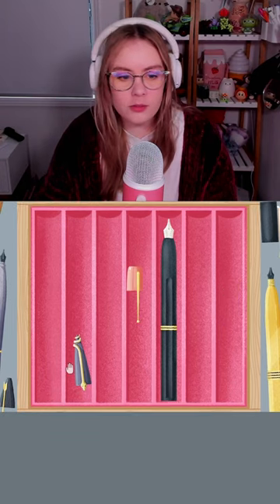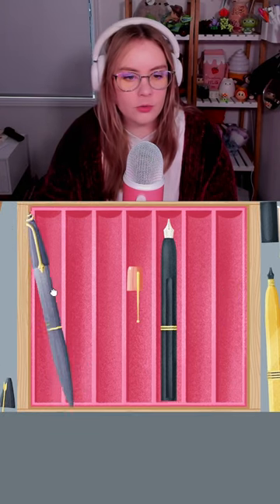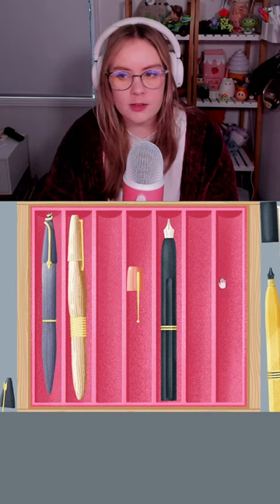Oh, fountain pens. Oh, we also have lids. Can I put the lid on? Okay. Surely this one isn't too hard. Famous last words.